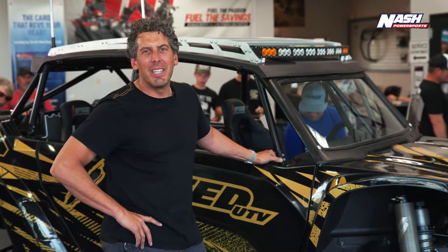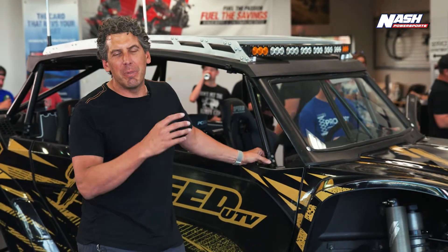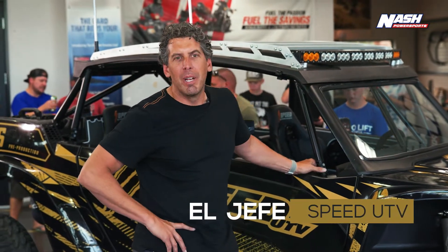Hey, Todd Romano here with SpeedGTV. I'm here at Nash Power Sports in Arizona. SpeedGTV's been on display and here we've got El Jefe and a great turnout from all the Nash Power Sports customers and fans.